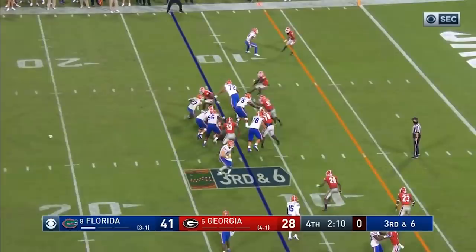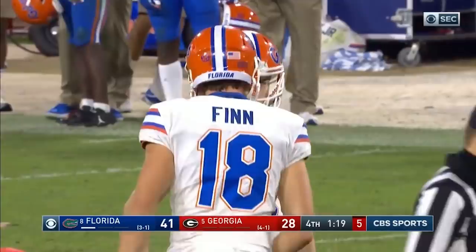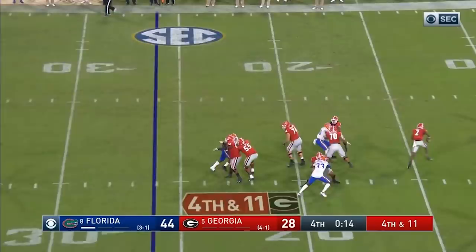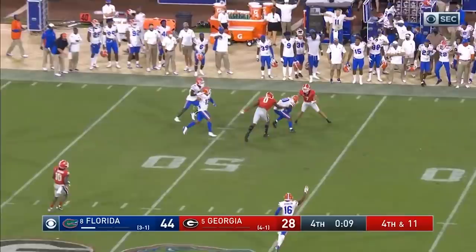Pierce runs into the Georgia wall defensively. McPherson hits it from 34 with 1:19 to go — also if not this year, when? With the quarterback problems Georgia was having. And this pass is intercepted — and that'll ice it. Omari Bernie, the outside linebacker, picks it off.